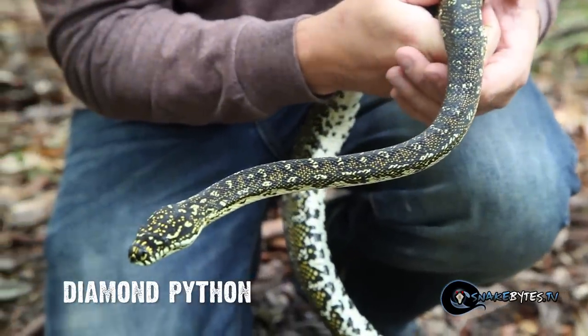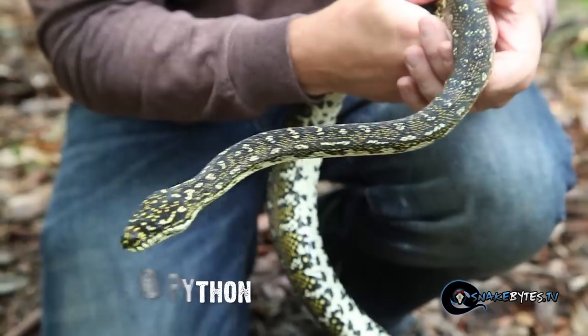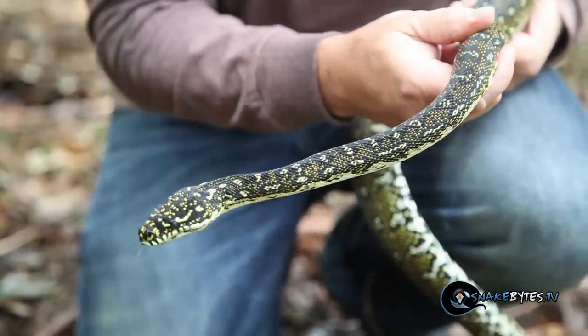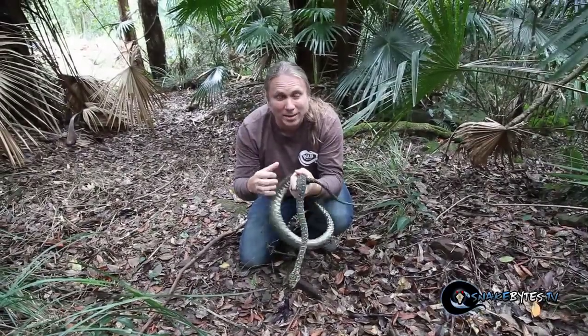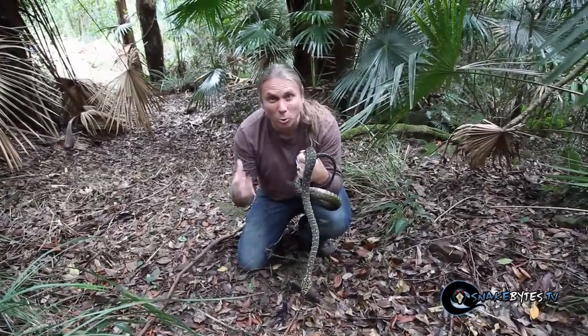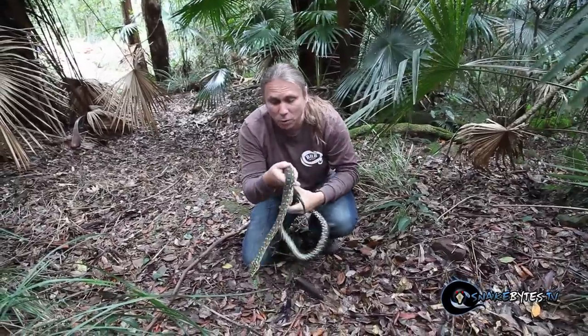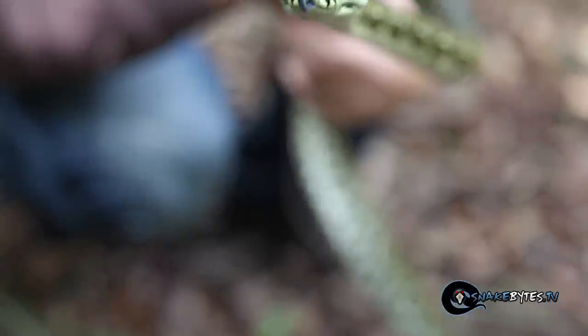Diamond pythons have always been one of my favorites of the Morelia complex. These are Morelia spilotes and they only range in the southeastern part of Australia on the coastal ranges, typically higher up in the elevations. They actually prefer it much cooler than most pythons.